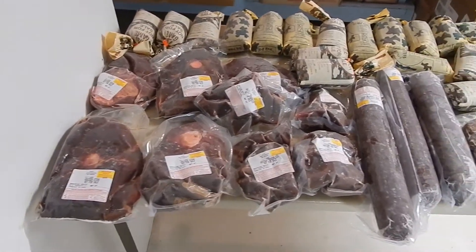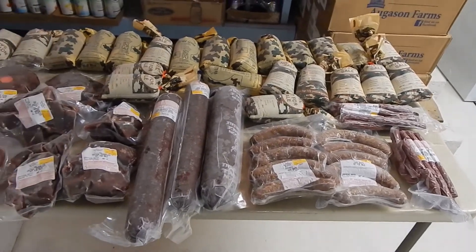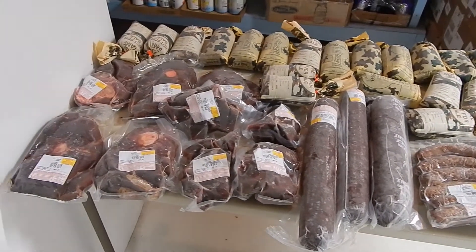So there you have it. That's how much meat you can expect to get back from a medium-sized buck when you get it back from the butcher, or when you butcher it yourself.